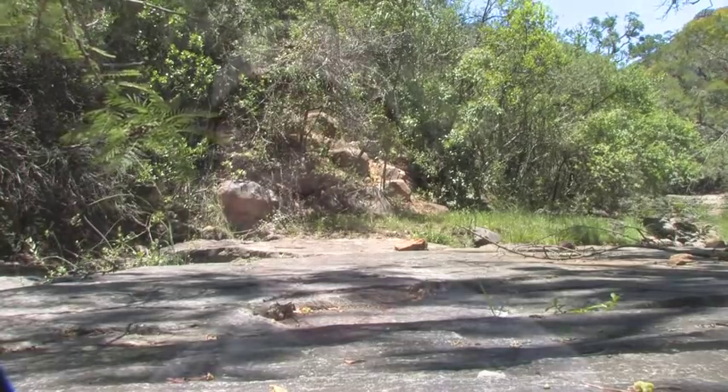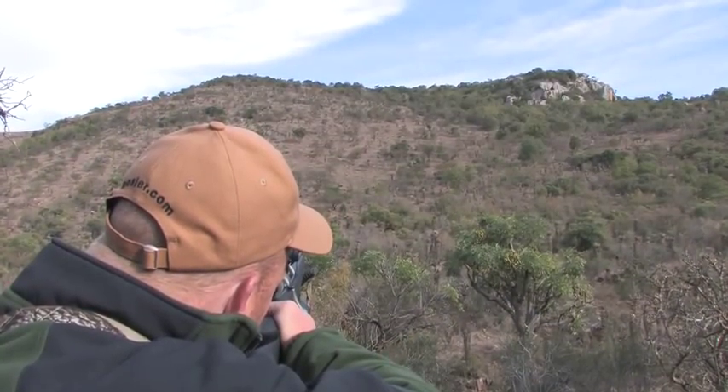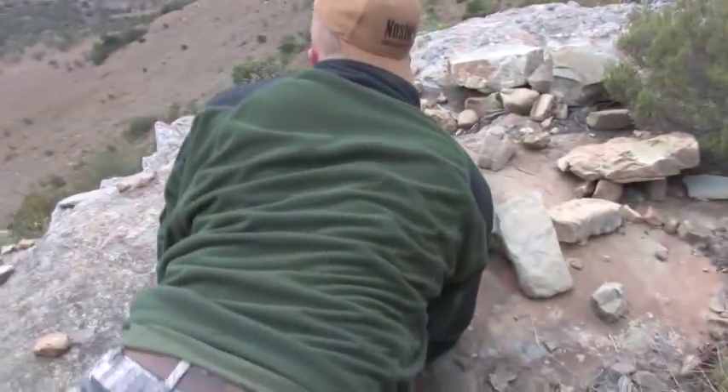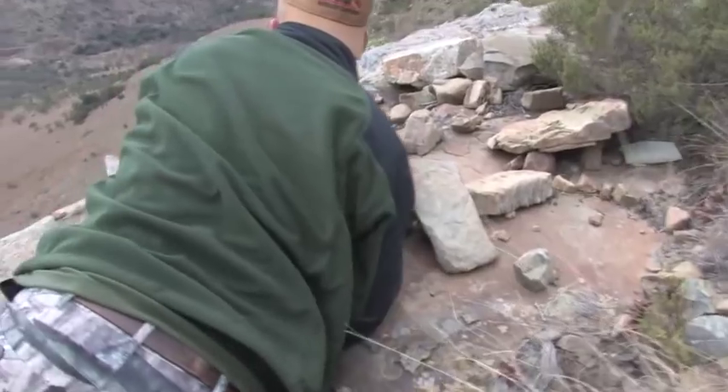That makes for a fun hunting style because depending on the game you're after, you can concentrate on different topography. Also, because it's rolling and mountainous, it's actually a lot easier to hunt because you're either down low looking up or you're up high looking down, and it gives you some vantage to see the animals when they're moving.